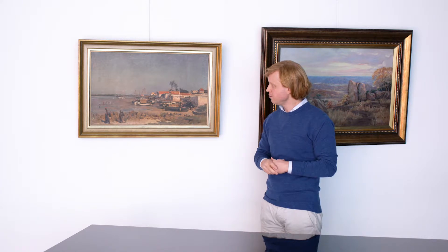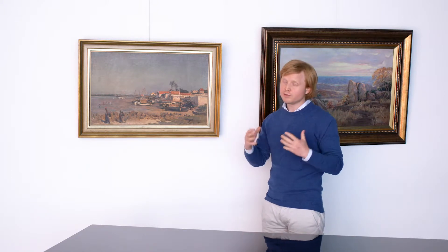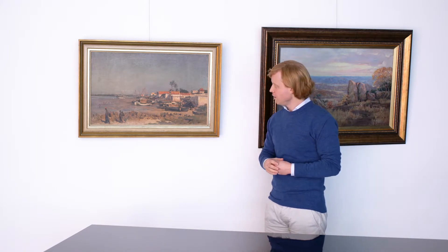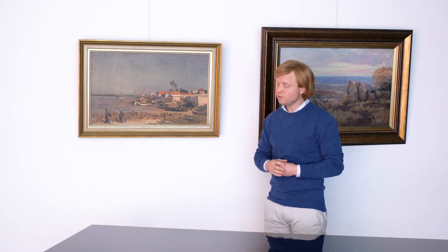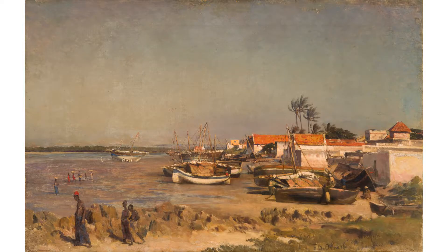He served as a POW, and in fact when the British realised how good a painter he was, he ended up painting a number of portraits and equestrian portraits for British officers. When he was released in 1902, he made a trip up the east coast of Africa where this work was most likely painted.